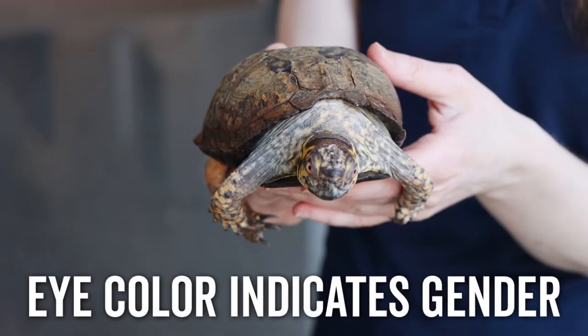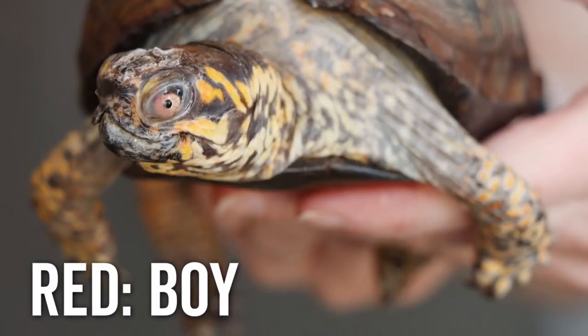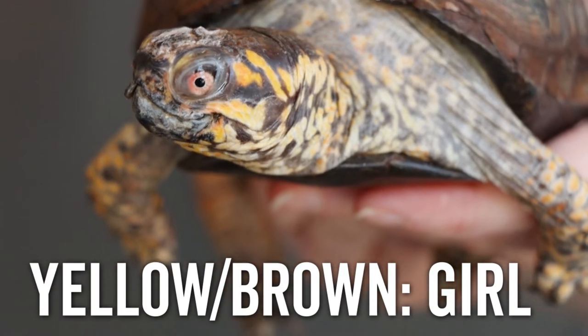This turtle is a little bit unique in that you can actually tell the boys and girls apart just by looking at their eye color. For most of these turtles, if they have a red eye, they are a boy. If they have a yellow-brown eye, it is a girl.